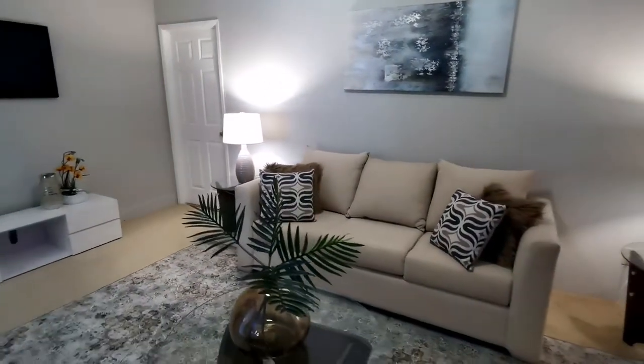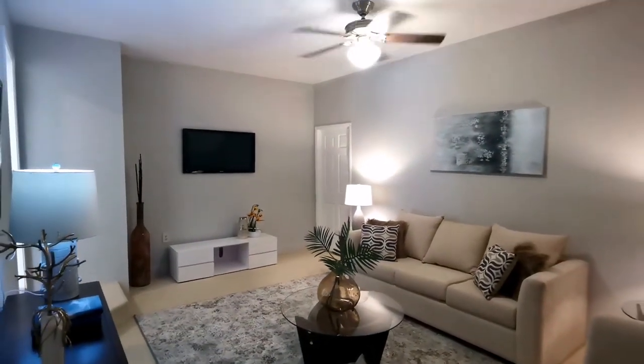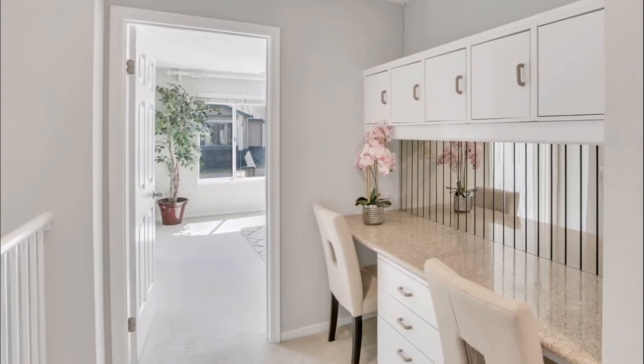This house also has many great features: newly painted interior, central heating and air conditioning, ceiling fans, and a tankless water heater.